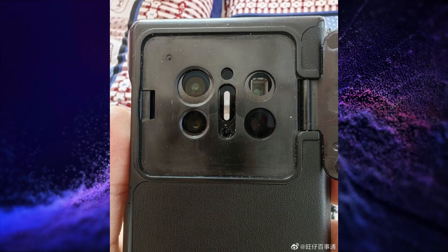Huawei will soon launch its Huawei Mate X3, and its live images have leaked. Oppo Find X6 live images have also been leaked.